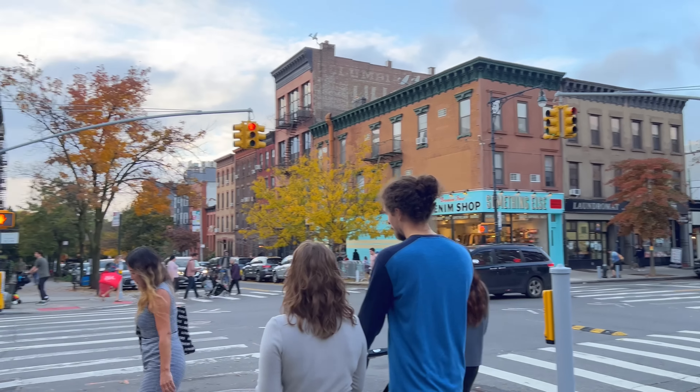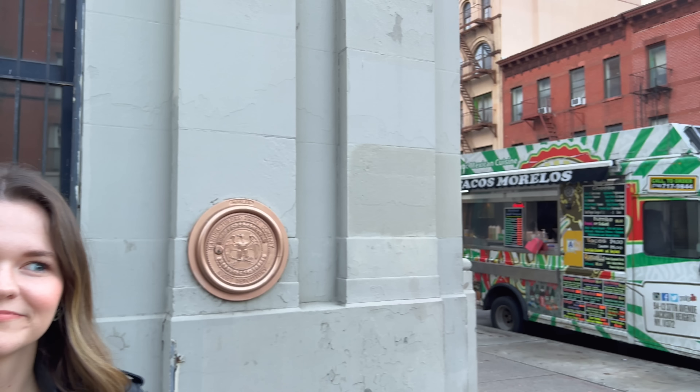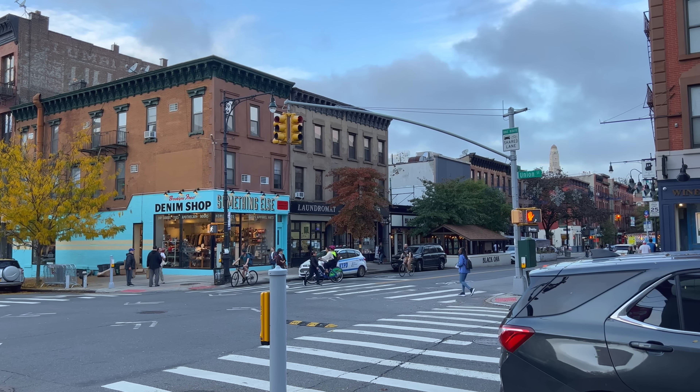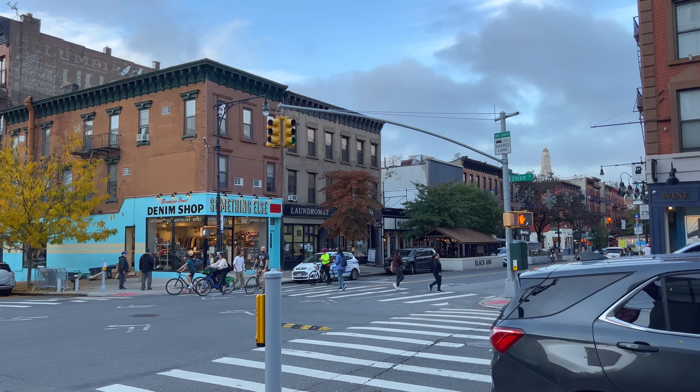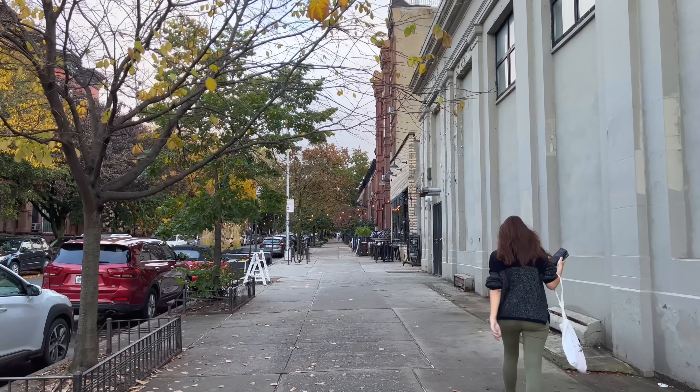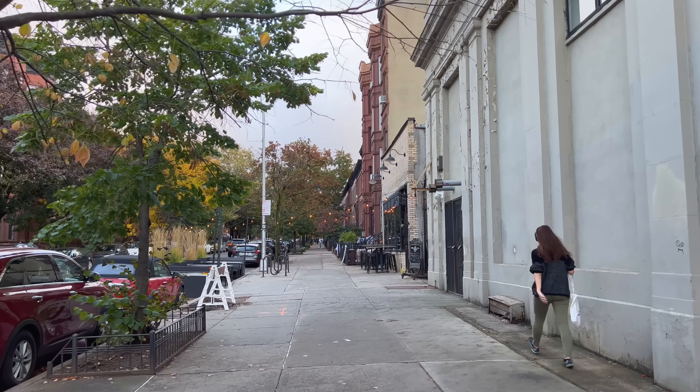What's up everyone! I'm in Park Slope, Brooklyn, and we're going to be searching for some Halloween decorations today. I'm joined by a New Yorker — hey everybody, my name is Hannah, I'm a Brooklyn-based YouTuber as well. This is my second time here on this channel and I'm excited to see some Halloween stuff. We're on Fifth Avenue and Union Street, the date is October 25th, 2022, it's 5:15 PM and 67°F / 20°C.